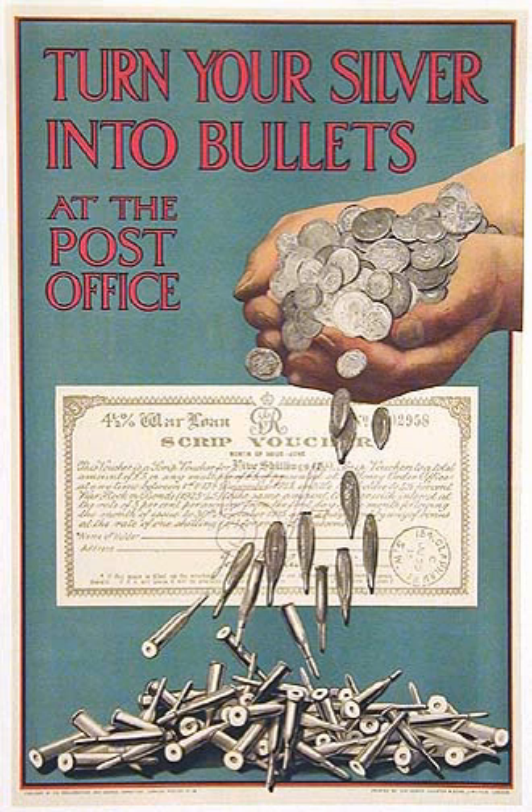Bulgaria, a poor rural nation of 4.5 million people, at first stayed neutral. In 1915 it joined the Central Powers. It mobilized a very large army of 800,000 men, using equipment supplied by Germany. Bulgaria was ill-prepared for a long war; the absence of so many soldiers sharply reduced agricultural output. Much of its best food was smuggled out to feed lucrative black markets elsewhere. By 1918 the soldiers were not only short of basic equipment like boots but were being fed mostly corn bread with a little meat. The peace treaty in 1919 stripped Bulgaria of its conquests, reduced its army to 20,000 men, and demanded reparations of 100 million pounds.